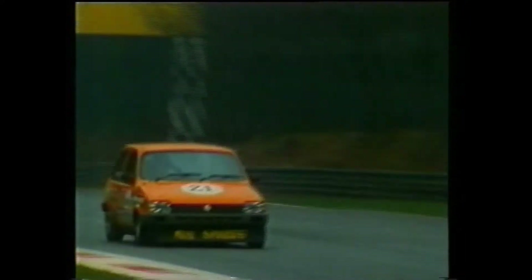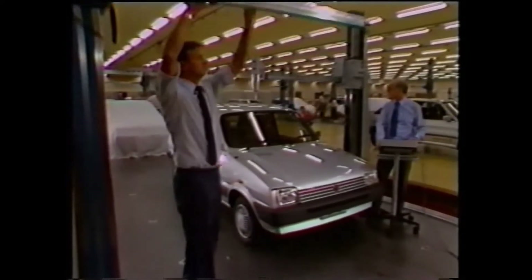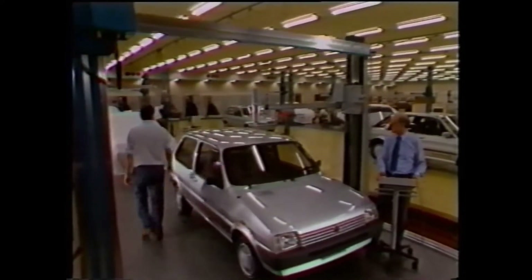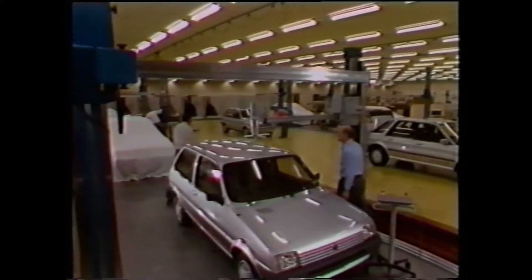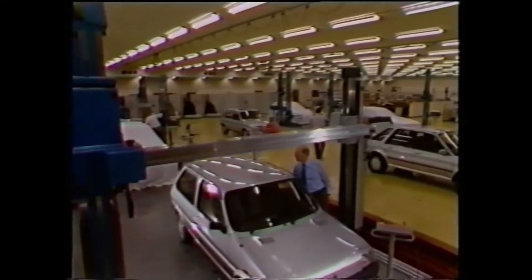Motorsport: the ultimate test bed of new ideas, new components, new technology, stretching the practical imagination of Austin Rover's design engineers to the limit, helping to create the next generation of safer, more efficient, more reliable road cars for the benefit of tomorrow's ordinary motorist.